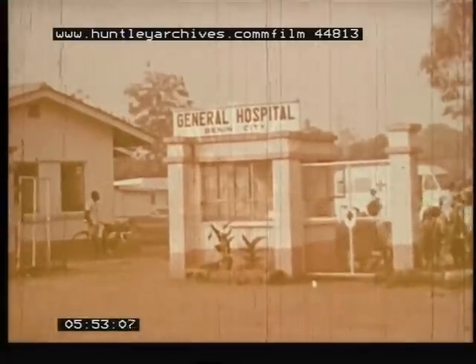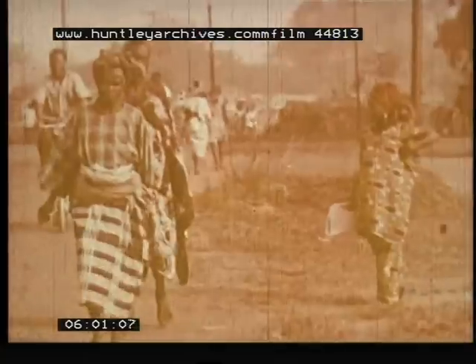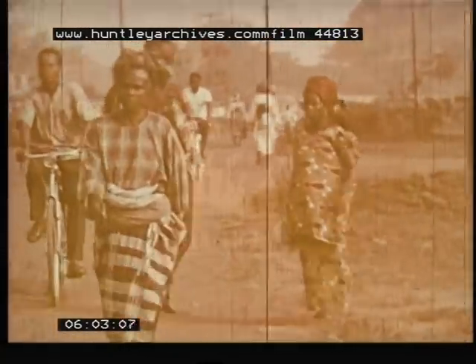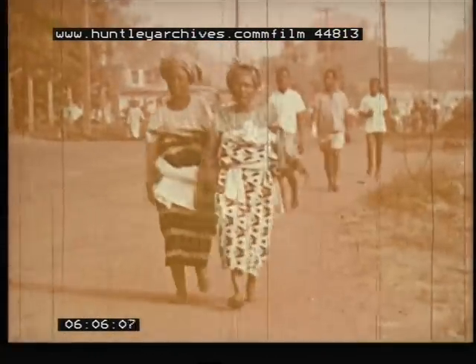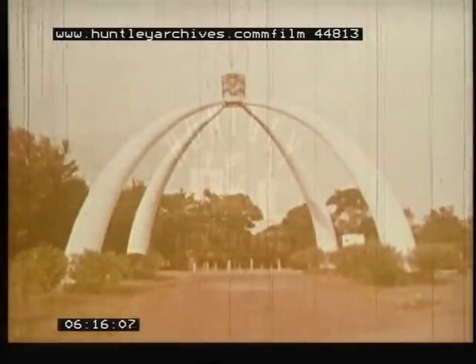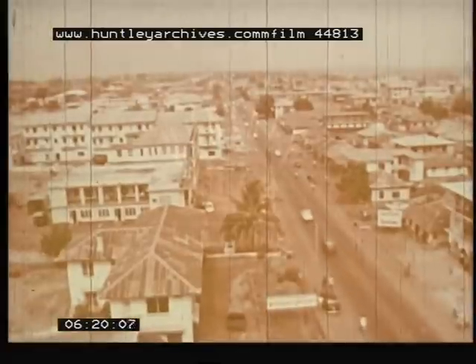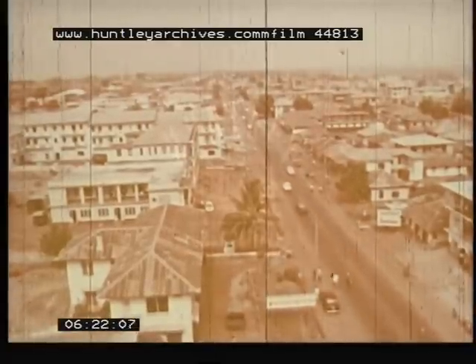There is at least one government hospital in each of the four regions. City workers of Benin, dressed in neat western garb and traditional robes, are proud of their city, which was the center of an ancient civilization. Through its churches, schools, clinics and missionaries, Christianity has made important inroads in Nigeria. An elephant tusk monument is the gateway to Enugu, another major city and the capital of the eastern region.